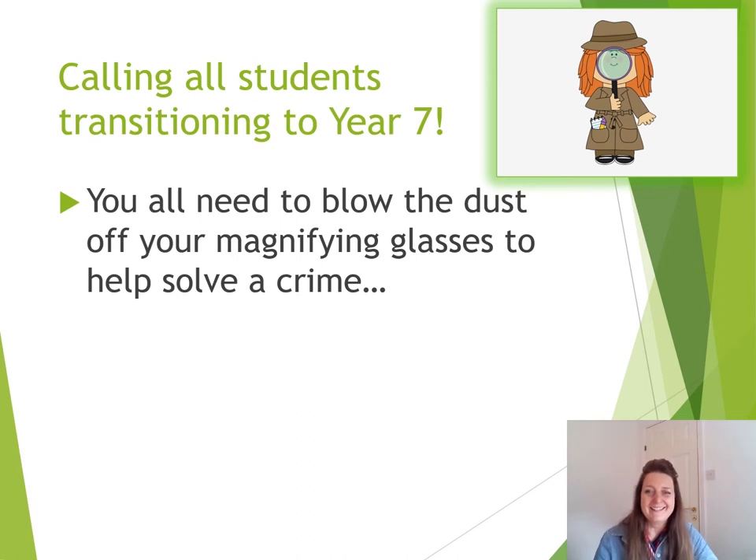Super! Okay chaps and chappesses, it's time for us all to blow away the cobwebs and the dust from our magnifying glasses, because we are going to need those. What are we going to need them for? We're going to try and solve a crime. Are you ready? Let's continue.